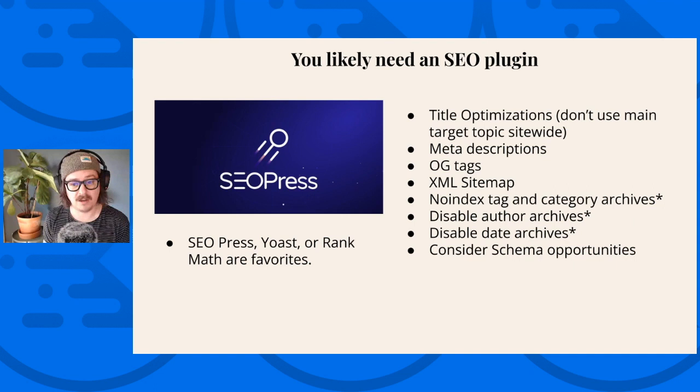Disabling author archives is also recommended. If you aren't running a multi-author website or a news publication, you probably don't need an author archive, and disabling that can help. Same with date archives — if you don't need people to look up what all of your July 2019 content is, you probably don't need a date archive. And then you can consider some different schema opportunities. Homepage local business schema can be really great, and a lot of plugins are now doing article schema properly with author information as well.